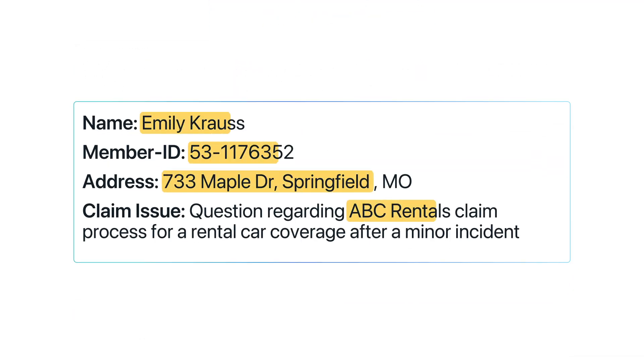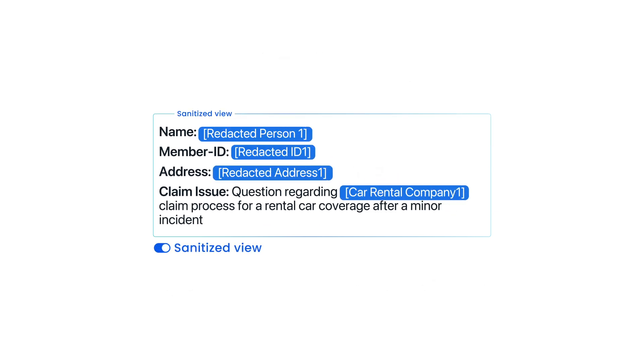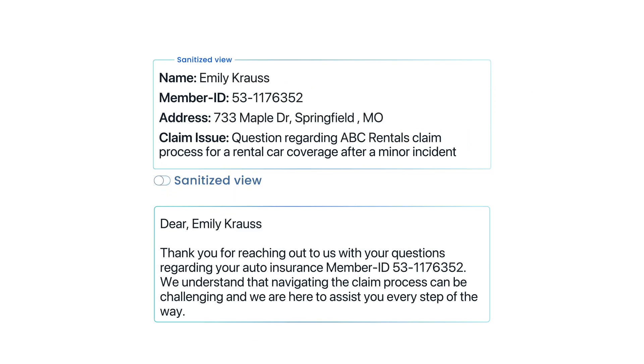WALD dynamically identifies sensitive information and PII through context-based data loss prevention. WALD sanitizes it before running the prompt. The answer is returned with the original query information for a seamless user experience.